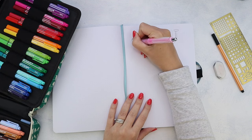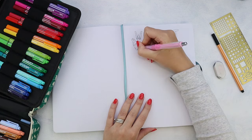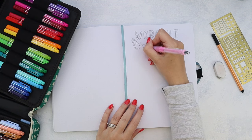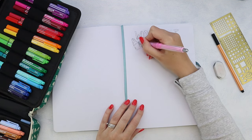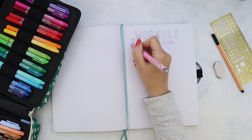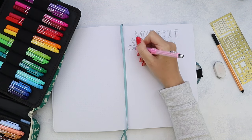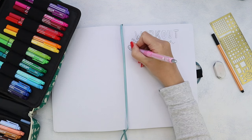As always, I started from a header, and I decided to work on contrast of different fonts. I used block letters for 'workout' and kind of a cursive for 'tracker.' These kinds of contrasts always work very well and are always a cool idea to add variety to your headers.